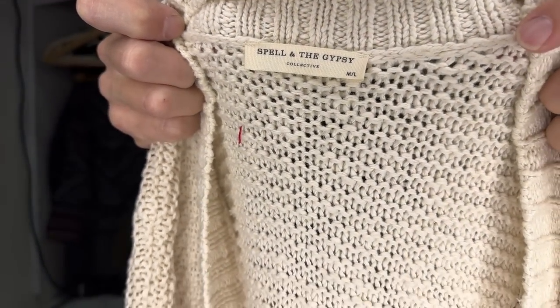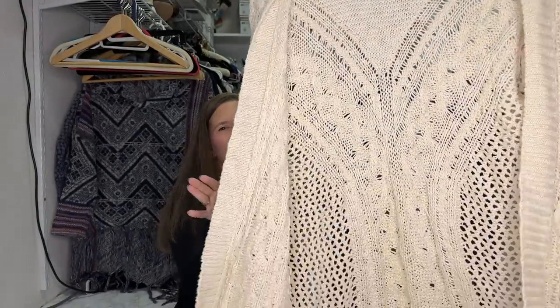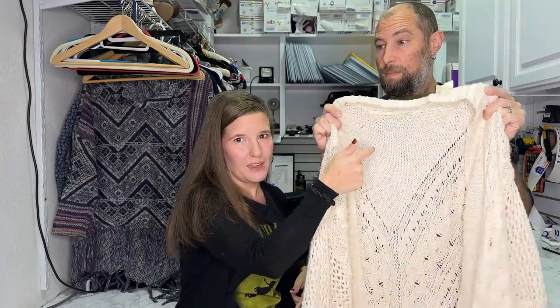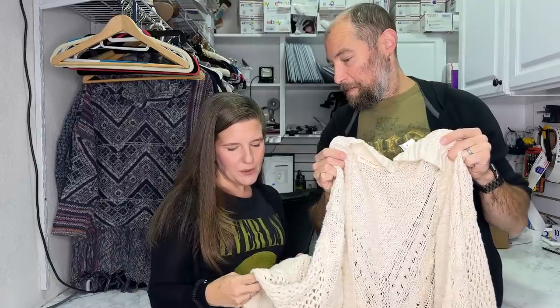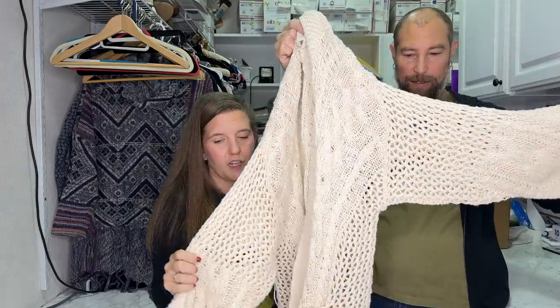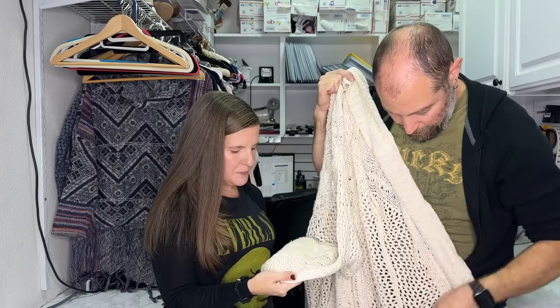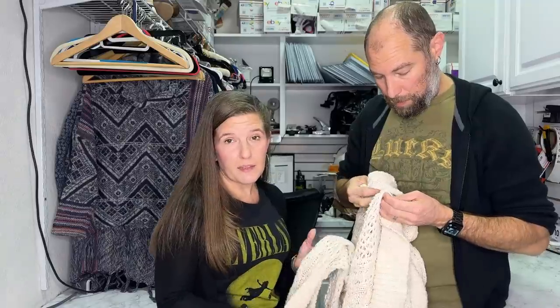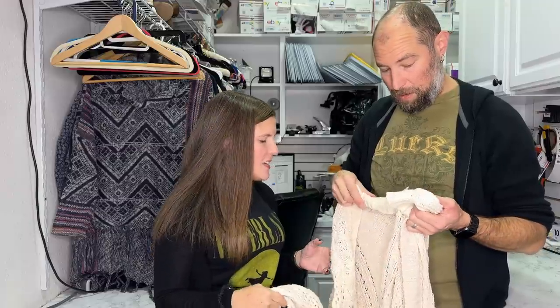This brand is Spell & the Gypsy - sometimes it says 'Collective,' sometimes it doesn't. There's another gypsy brand from TJ Maxx, but this is the money brand right here. This is a chunky open cardigan - it's missing a belt, but who needs a belt with a cardigan? I found the style name by typing 'chunky open cardigan Spell & the Gypsy cable knit.' Someone had one listed for $150 on eBay with the belt. We'll probably go in around $129.95.